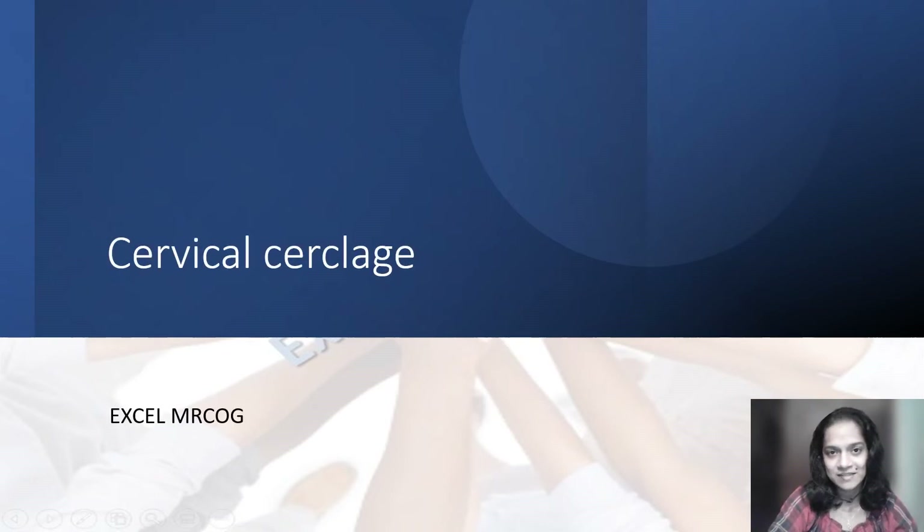Hi, this is Dr. Ankita from XLMRCOG and today I will be discussing cervical circlage based on the recent Green Top guidelines.